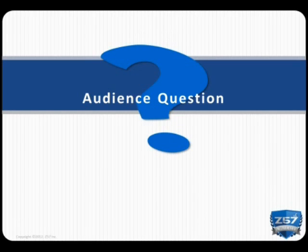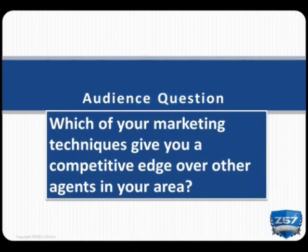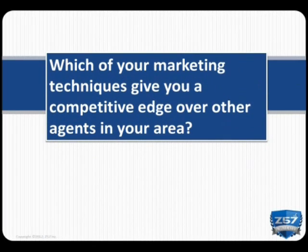To make sure you're getting the most out of this course, I will be asking a couple of questions throughout. Any time you see a blue question mark, that means it's your turn to answer. Our first question is: which of your marketing techniques give you a competitive edge from other agents in your area? Take a moment to type your answers into the question box.